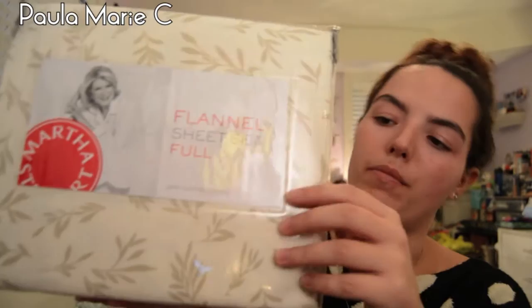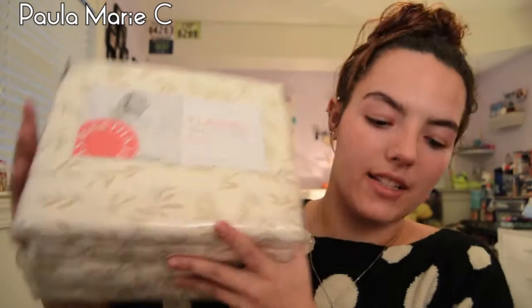I also needed new sheets. The sheets were ridiculously on sale, so I got the Martha Stewart flannel sheet set in full size since my bed's a full. It has like a leaf pattern on it. It's heavy and I just thought it was nice. Flannel sheets are very nice for the winter time. That was everything I got from Macy's.